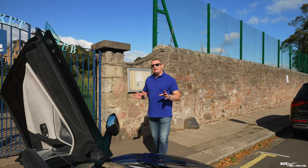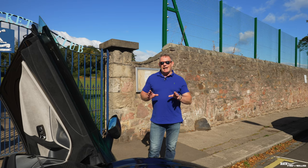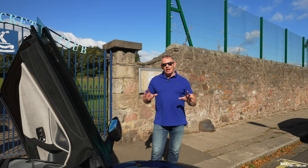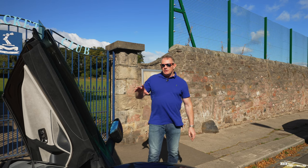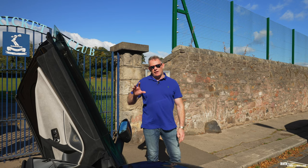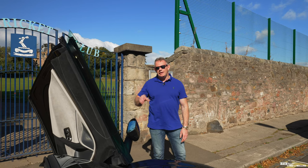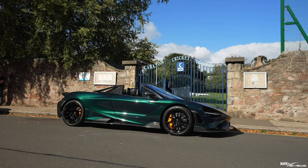The 765 Spyder is a limited edition version of the 720S Spyder, but it is actually 80kg lighter than the 720S Spyder, would you believe it? With regards to the 765LT non-Spider version, the 765 Spyder adds an additional 14kg for the roof. Even though the roof is carbon fibre, the mechanism itself adds that additional 14kg.